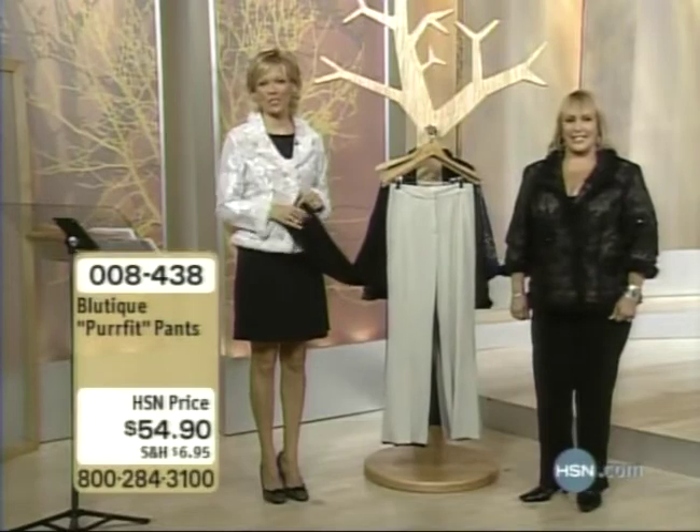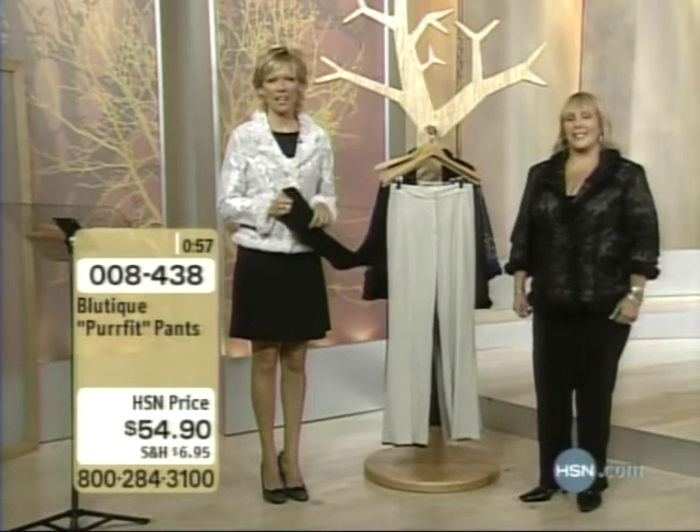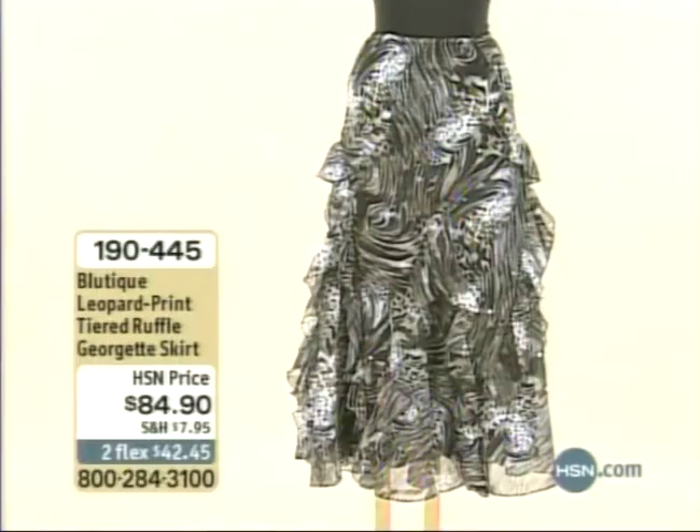We're so glad you called, and I understand you purchased the skirt tonight. I did get the skirt. When I saw it, I just picked up the phone right away because the holidays are coming.